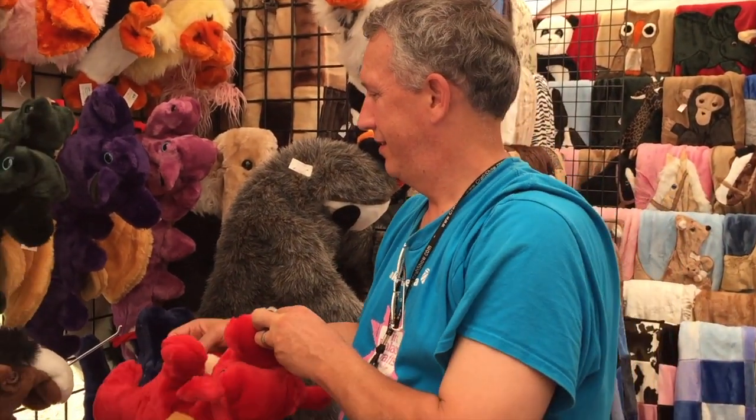She started on a home sewing machine, which she quickly realized she needed an industrial machine. We have a couple of Juki and a couple of Cutline — just an industrial walking foot machine.